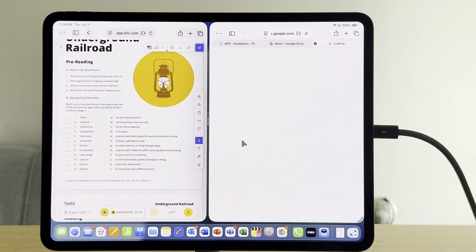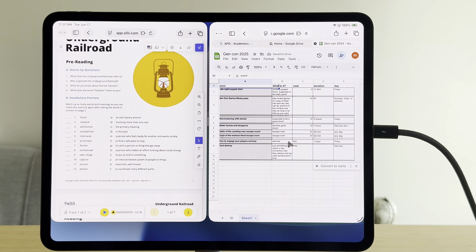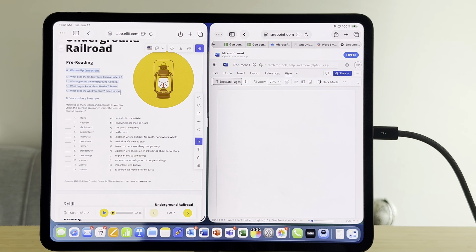You have the menu bar, you have better multitasking, and even Safari works a whole lot better with apps like Google Docs and Smartsheet. It's actually functioning like a desktop browser and not a mobile browser.